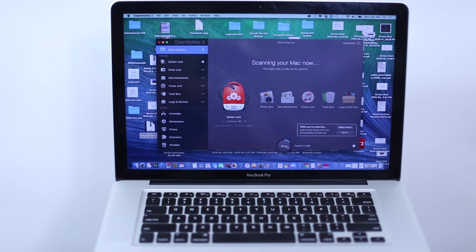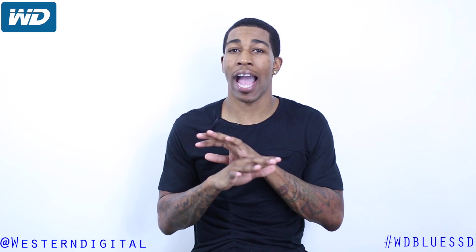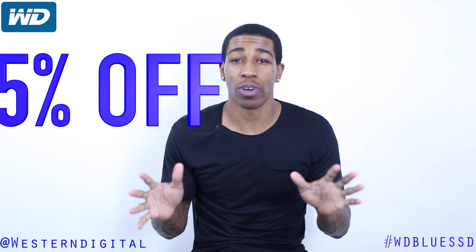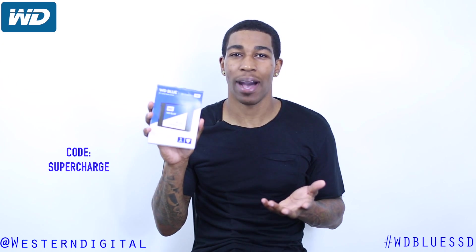It's optimized for multitasking. With the WD SSD Blue, you can use several applications at once with ease. I can run several applications, I can open 20 tabs, I can be running apps all at the same time. All my followers get a 25% discount if you go to the WD website and use the code SUPERCHARGE. This video was sponsored by WD.